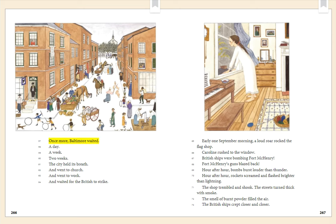Once more, Baltimore waited — a day, a week, two weeks. The city held its breath and went to church and went to work and waited for the British to strike. Early one September morning, a loud roar rocked the flag shop. Caroline rushed to the window. British ships were bombing Fort McHenry. Fort McHenry's guns blazed back. Hour after hour, bombs burst louder than thunder. Hour after hour, rockets screamed and flashed brighter than lightning. The shop trembled and shook. The streets turned thick with smoke. The smell of burnt powder filled the air. The British ships crept closer and closer.